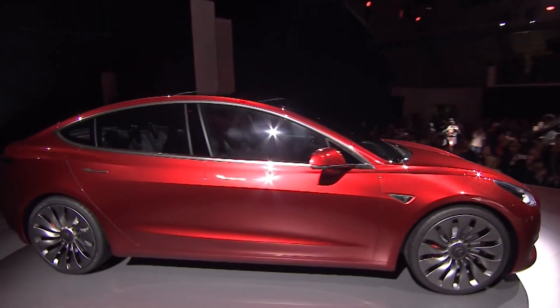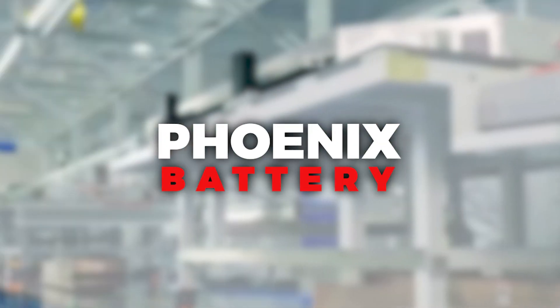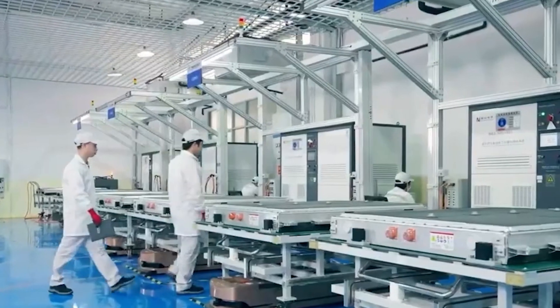Hello and welcome to EZERO, the channel where we cover electric vehicle news, updates, and content. In today's video, we're going to look at the Phoenix Battery, an all-weather battery that has amazing fast-charging capabilities and an incredibly long lifespan.